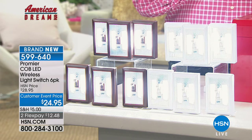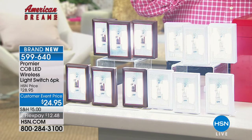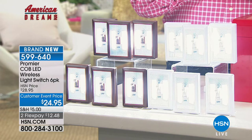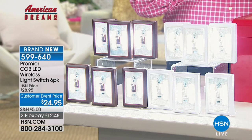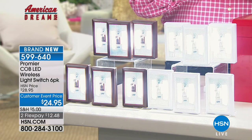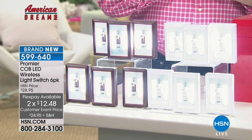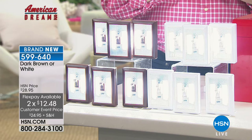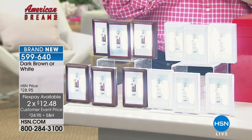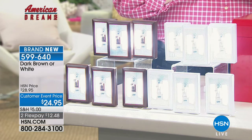We sold out every single set of these we've ever offered. We have a brand new configuration today at a special customer event pricing — you get six of these genius wireless battery-included light switches for $24.95. They're on sale and on flex for customer appreciation. Just choose your color. They come in white, gray, dark brown, and black — though we're already down to just white and dark brown. Gray and black are gone.